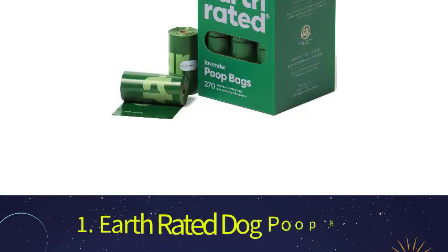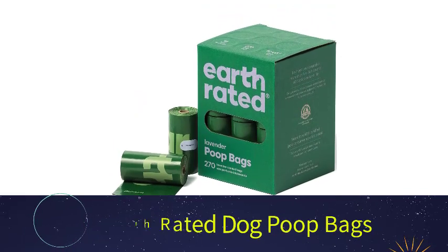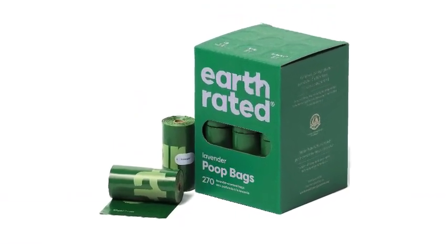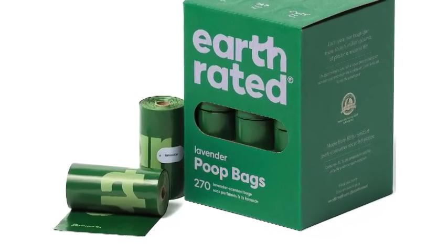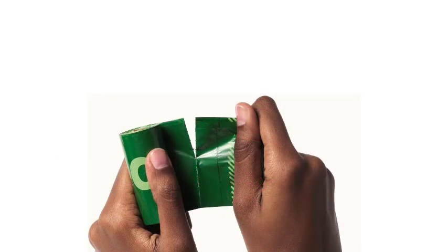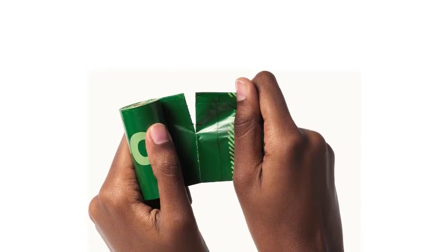Number 1: Earth-Rated Dog Poop Bags. These bags for dog waste are leak-proof and can handle the safe transportation of doggy poop of all sizes and shapes. The bags available in green and lavender are unscented versions, however they don't completely mask the smells emanating from the inside. Therefore, the amount of time you spend with each bag must be limited to a minimum.